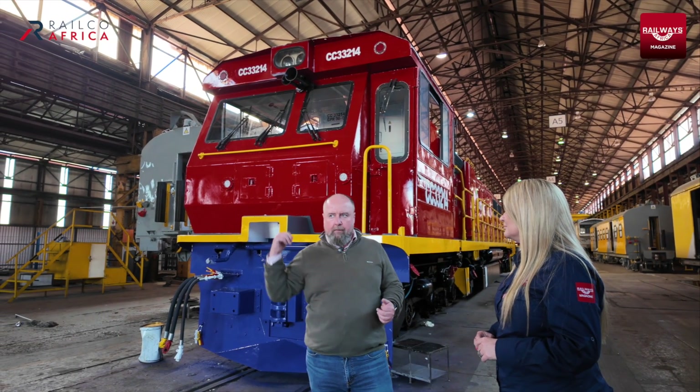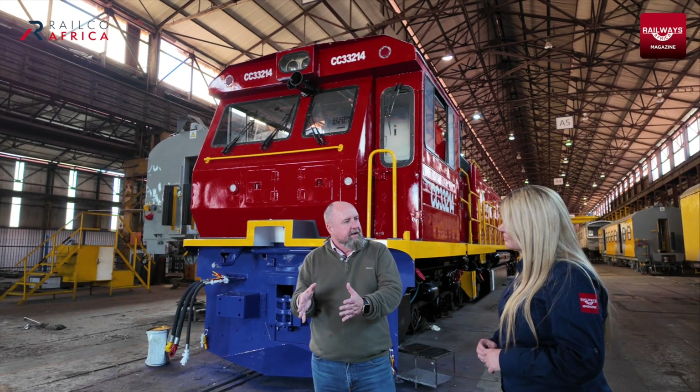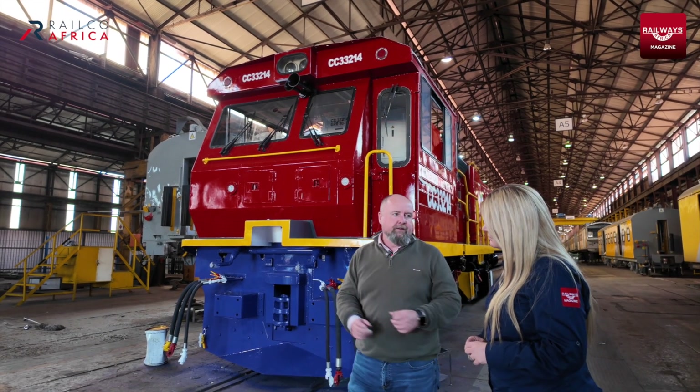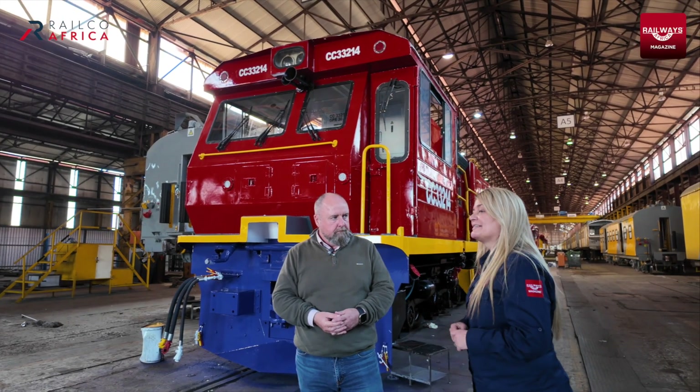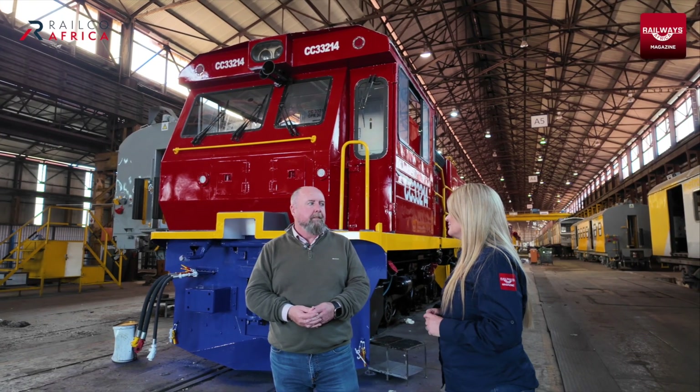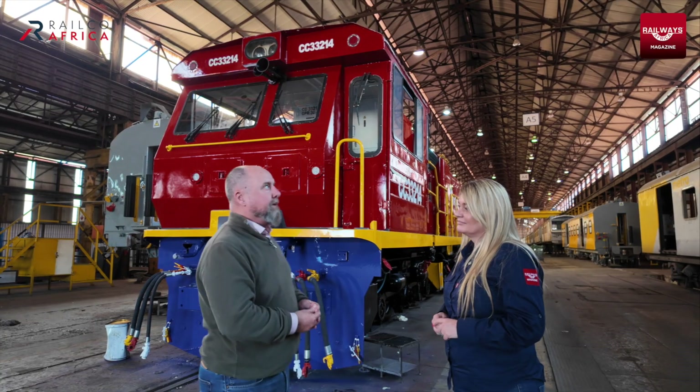Eventually those locomotives will come here and be assembled onto their meter gauge, taking advantage of this meter gauge rail. Would it be fair to say that in hindsight these have turned out to be pretty good locomotives? Yeah, I think they have. I've been working with these locos since 2012.